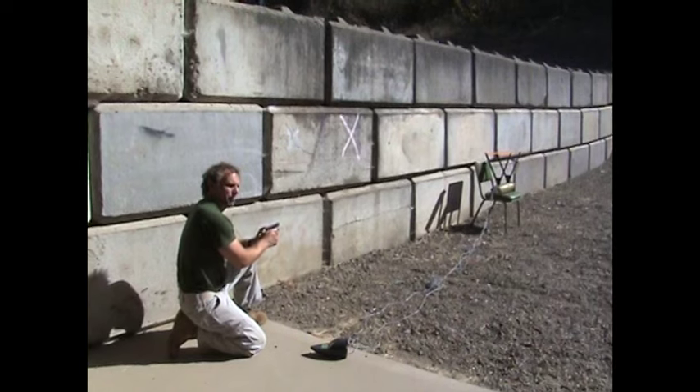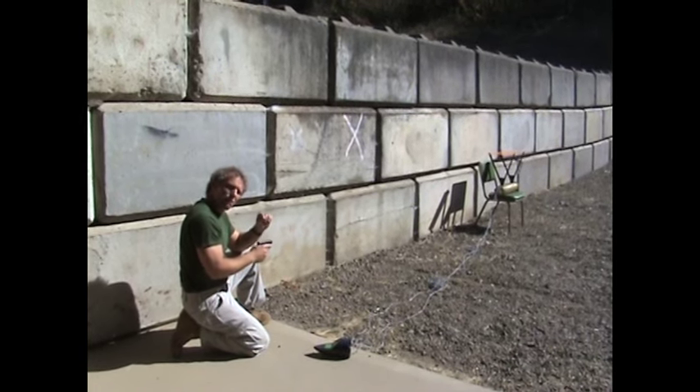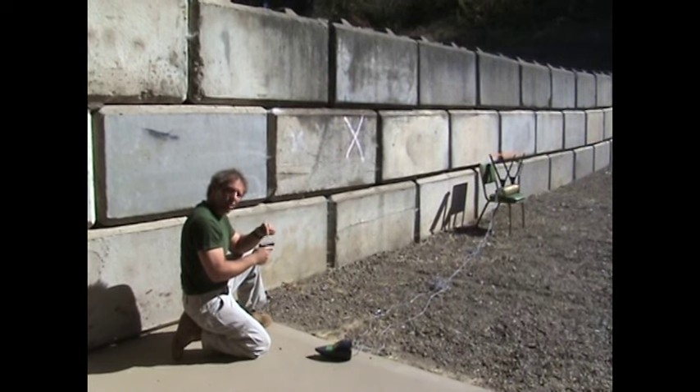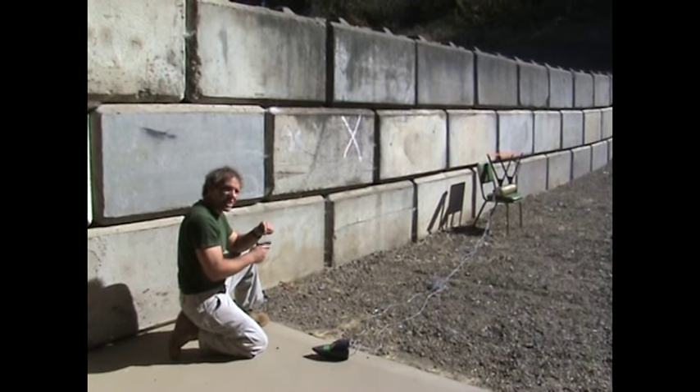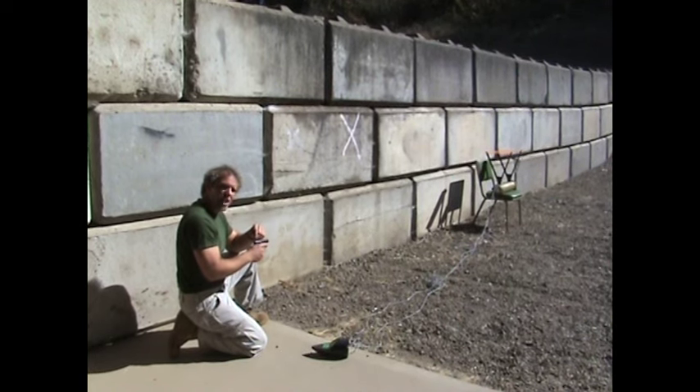However, the .25 was shooting a full metal case 50-grain bullet, while the .22 is shooting a hollow point 36-grain bullet. So that still isn't really a fair comparison. Let's change our .25 ammo and see if we get a different result.